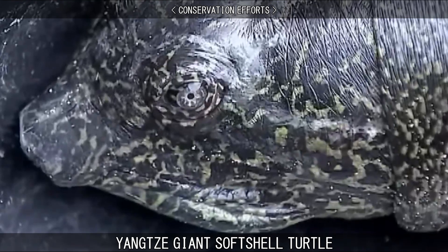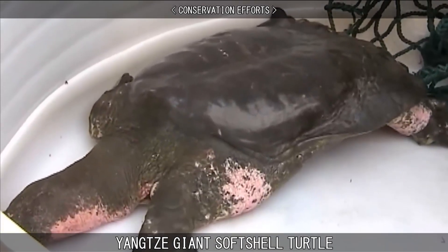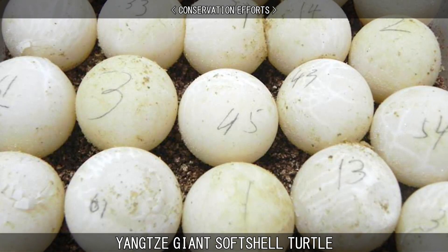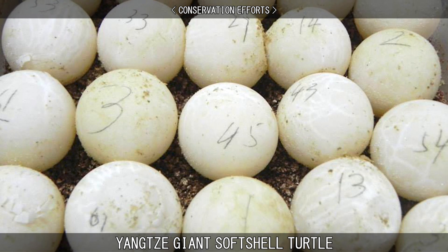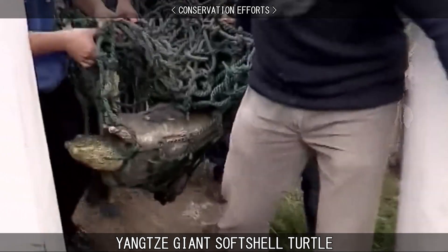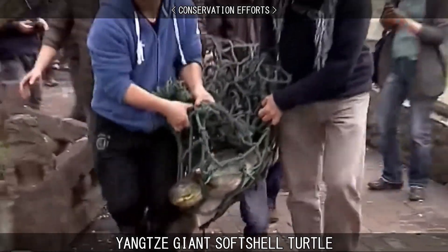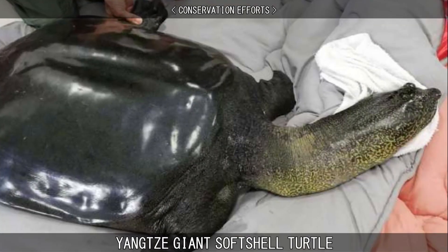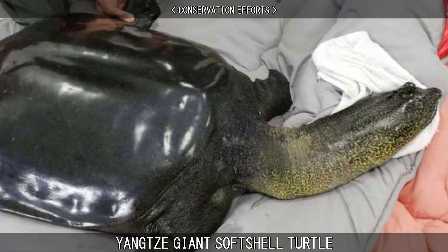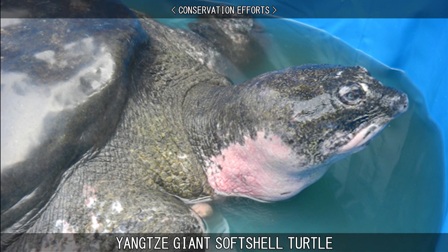In 2008, an 80-year-old female Yangtze Giant Softshell Turtle was introduced to the only known male of the species in China, who himself was around 100 years old. The couple did mate naturally and did produce clutches of eggs, however for various reasons none survived. In 2015, they attempted to artificially inseminate the turtle for the first time. The procedure was successful and eggs were laid, but again none were viable. In 2019, the female died while recovering from anaesthesia following another artificial insemination attempt. The male is still alive, and since 2019 has been the only turtle of his species in captivity.